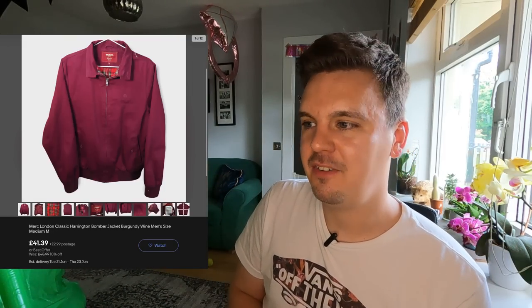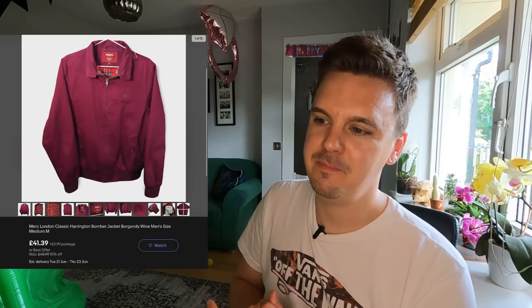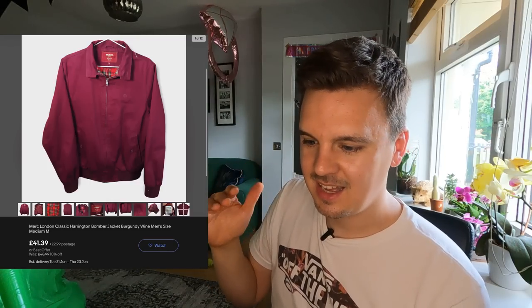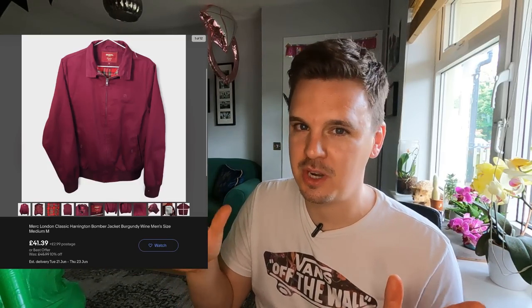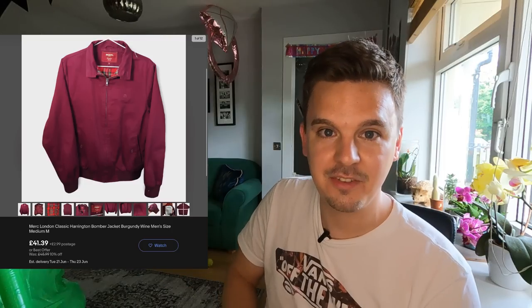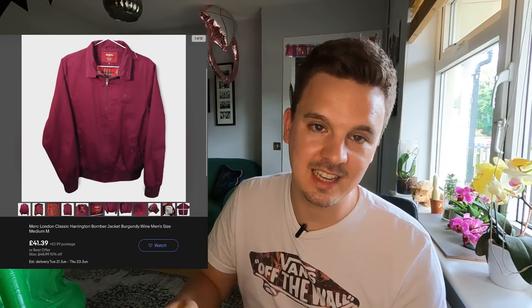Another unsold item I probably priced too high is the Merc jacket. I thought they were worth £40-60 but this one wasn't made in England — it was Taiwan — and they tend to go for about £25-30. I'm still hoping for £35-40. Lots of views and watches but no offers yet. It owes me £12. I've since seen one in a charity shop priced at £15, which confirmed they only go for around that much — so I knew from this experience not to waste money on another one.